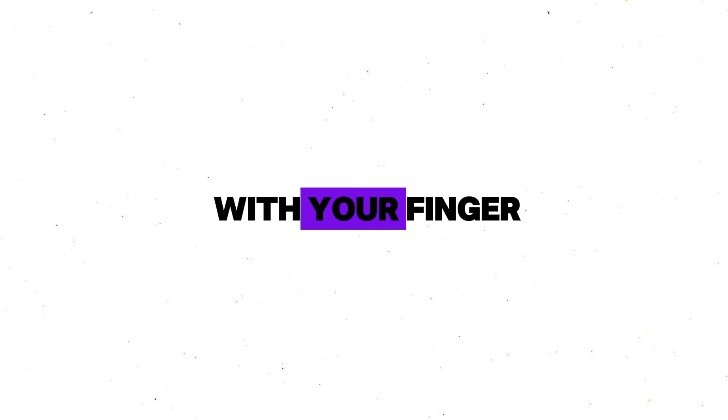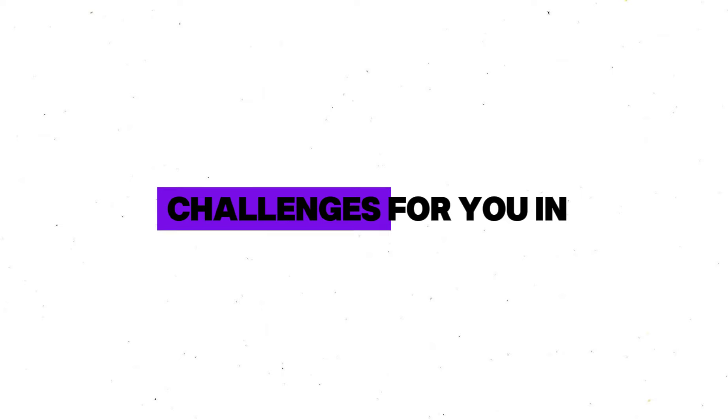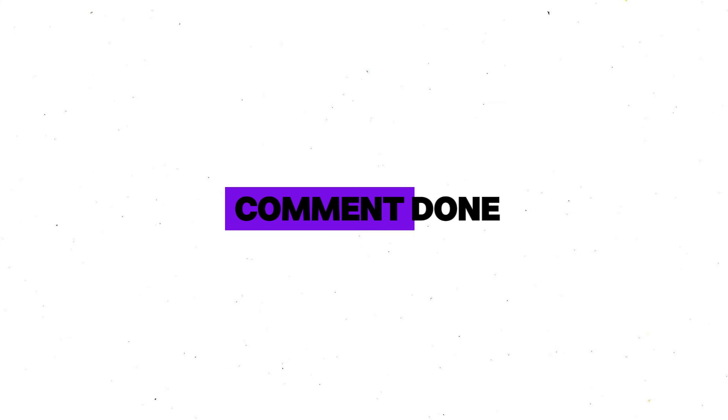So guys, did you click on this video with your finger? Tell me in the comments. I have some tough challenges for you in this video. Before starting the challenge, please subscribe to my channel, like this video, and comment done.